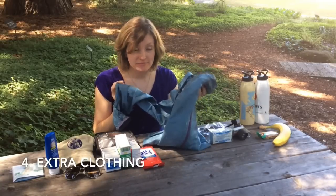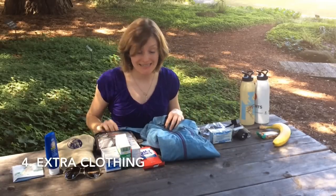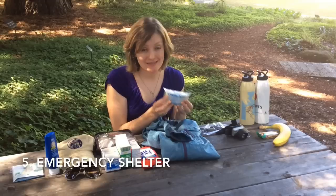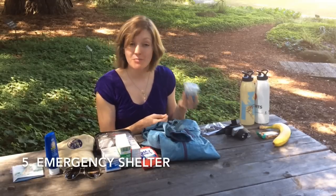You always want to make sure to have extra clothing — long sleeves are ideal. You also want to have an emergency shelter. Something like this space blanket is ideal because it's super lightweight and it's small.